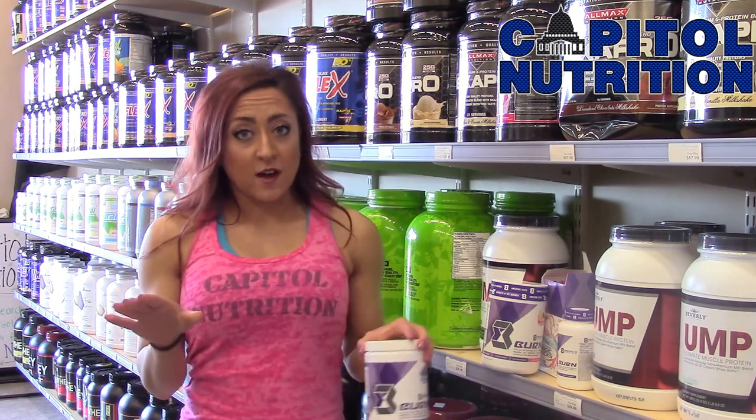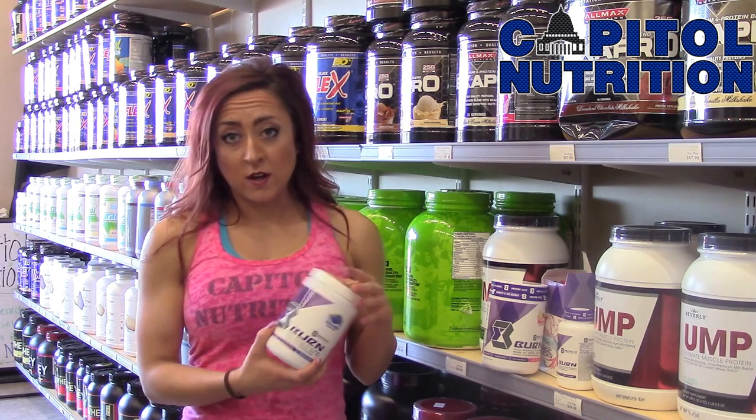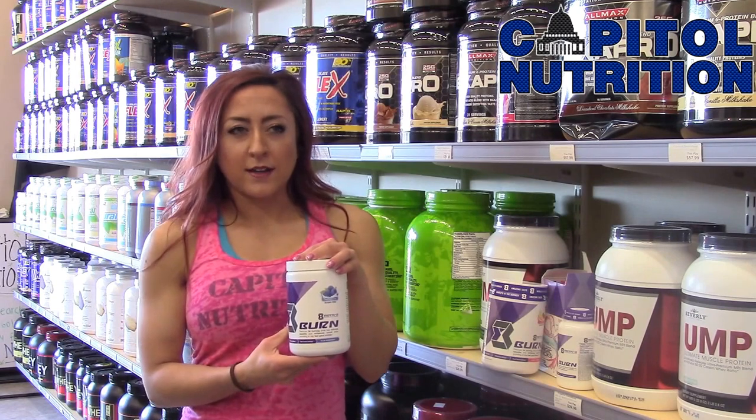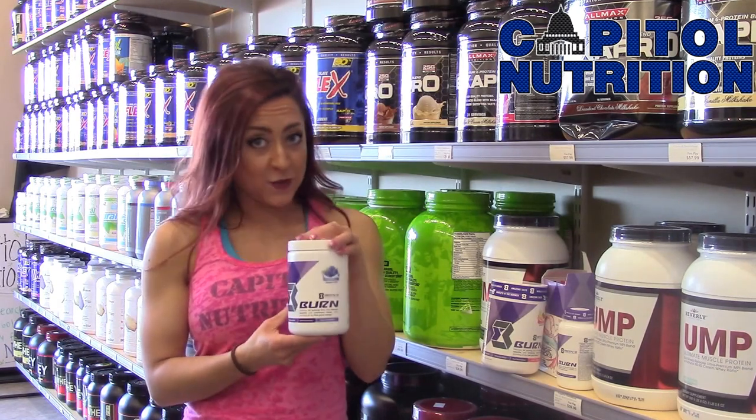Second off, the flavor was awesome. I tried the Island Punch one. This Blue Raspberry is also very good — it tastes like cotton candy bubble tape, if any of you have ever had that.